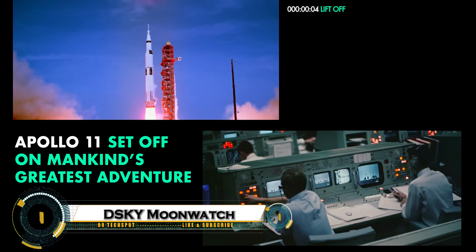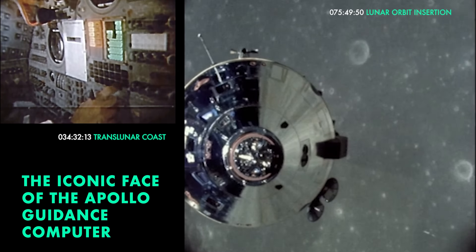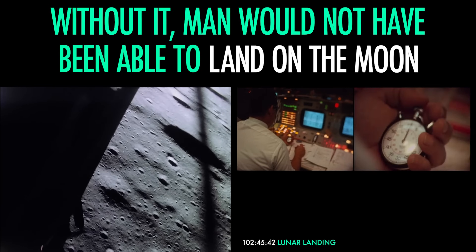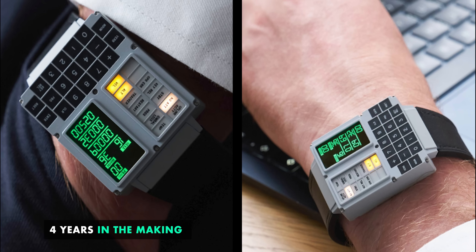The DSKY Moonwatch by Apollo Instruments — a stunning tribute to NASA's Apollo missions. Combining iconic space history with modern smartwatch tech, it is modeled after the Apollo Guidance Computer's DSKY interface. This watch features real tactile buttons, glowing LED indicators, and a crisp micro-OLED display that brings the past to your wrist. But it's more than just a collector's piece — it's fully functional.